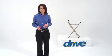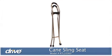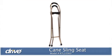Having the ability to conveniently rest can make an outing more enjoyable and last longer. DRIVE Medical's Sling Seat Cane provides you or your loved one with a comfortable, stable solution.